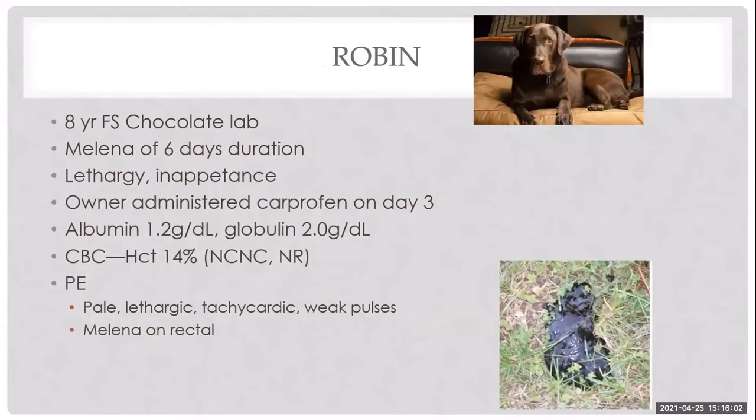Our next patient is Robin, an eight-year-old female spayed chocolate Lab who came in with a history of melena of six days duration. She was lethargic and inappetent, and her owner had administered carprofen on day three. She was panhypoproteninemic and anemic with a hematocrit of 14%, which was normocytic, normochromic, and non-regenerative.